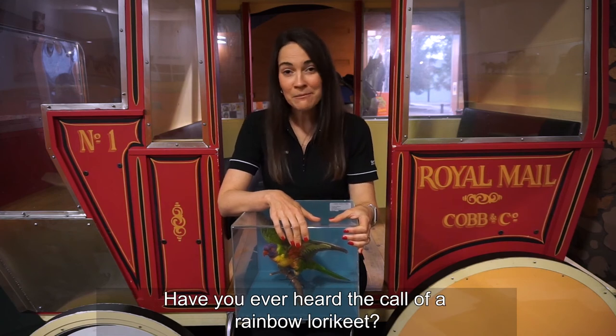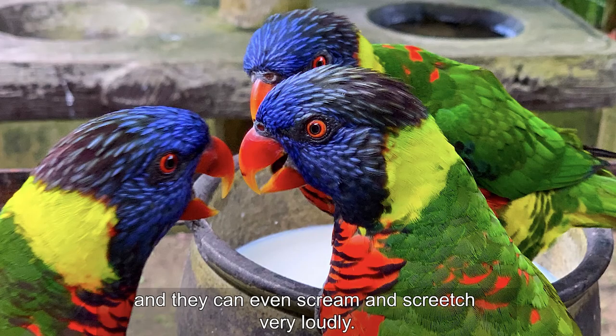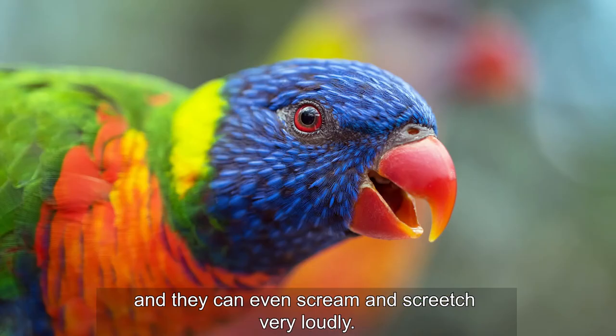Have you ever heard the call of a rainbow lorikeet? They make noises that are similar to a group of people chattering and they can even scream and screech very loudly.